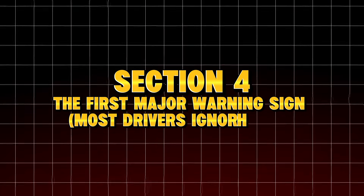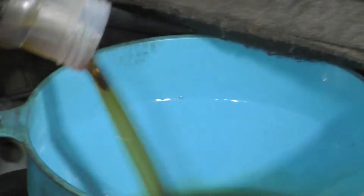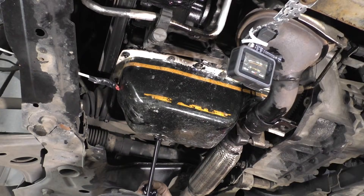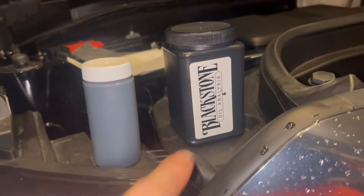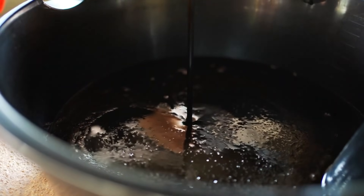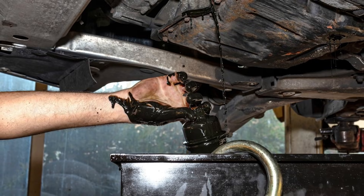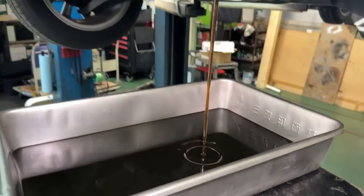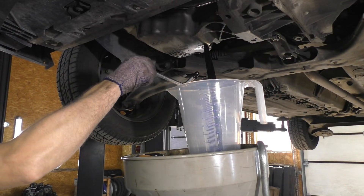Section 4: The first major warning sign — most drivers ignore this. At around 70,000 miles, something subtle happened: the oil began darkening faster than normal. Not just old-oil dark — more like a tar-like viscosity increase. Most drivers assume dark oil is normal. But according to Blackstone Labs, premature darkening often means filtration failure, oxidation, or soot recirculation. Lab reports showed rising levels of iron from cylinder walls, aluminum from pistons, copper from bearings, and silicon — dirt bypassing the filter. This meant one thing: the filter was no longer filtering. But the engine still ran fine, which is exactly why most drivers never notice the problem until it's too late.